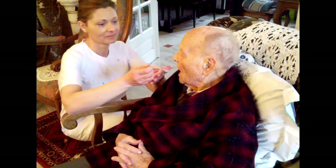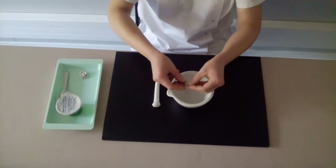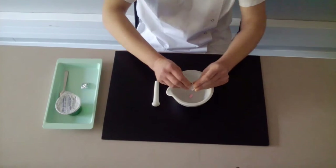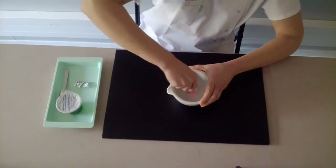First, we'll introduce you to the current method of preparation and administration of crushed tablets. The nurse deconditions tablets from their blister and places them in a mortar. With the pestle, she crushes the tablets until a fine powder is obtained.